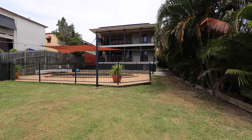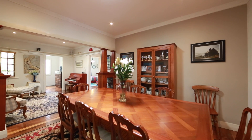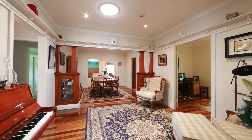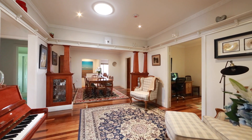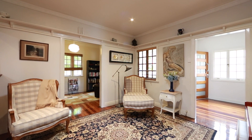Boasting a vibrant lifestyle position, this renovated home on a north-facing 817 square metre block captures views over Hamilton Hill, featuring formal lounge and dining rooms that are adorned with polished timber flooring, quaint cornicing and decorative wraparound shelving.